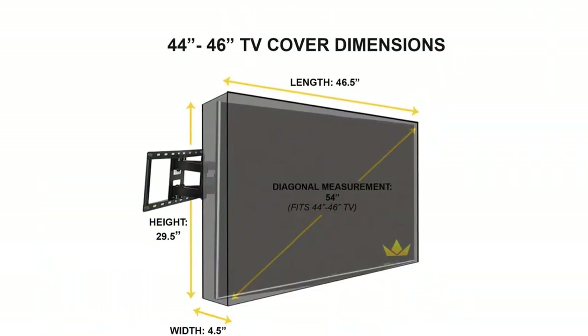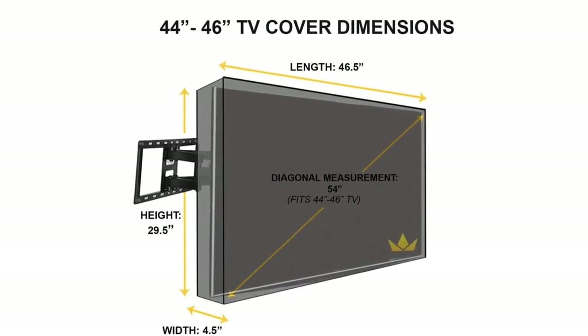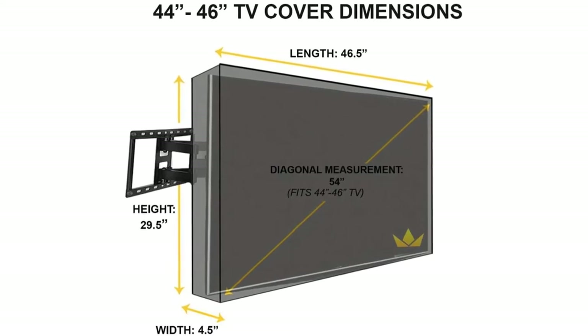Key features — mounting compatibility: swinging brackets, wall mount. Protection from: dust, water, weather, sun. Colors: black, gray.